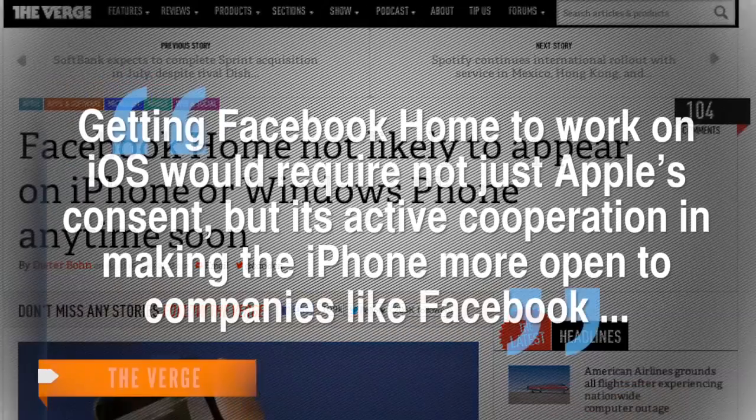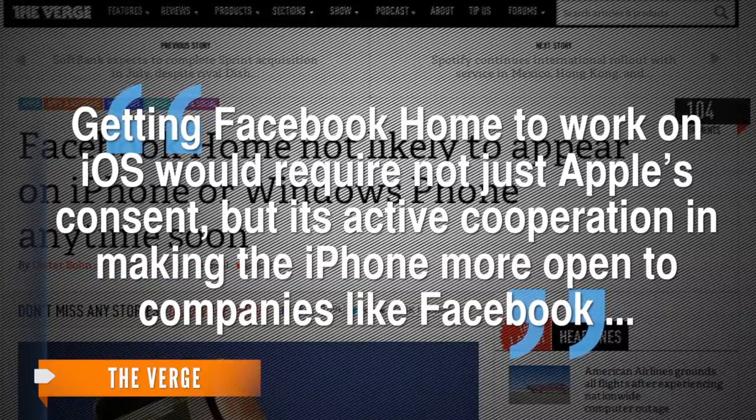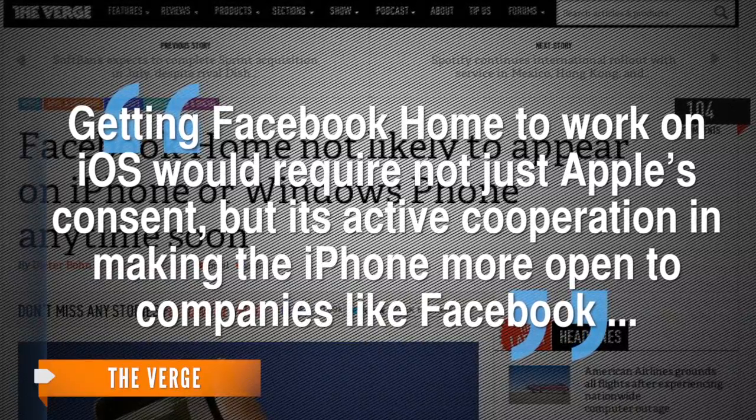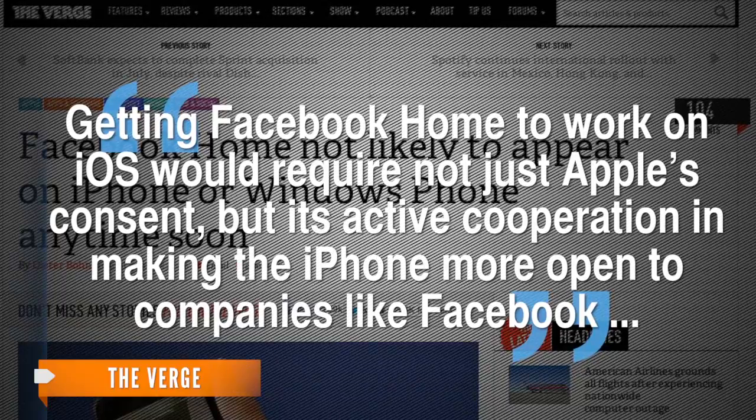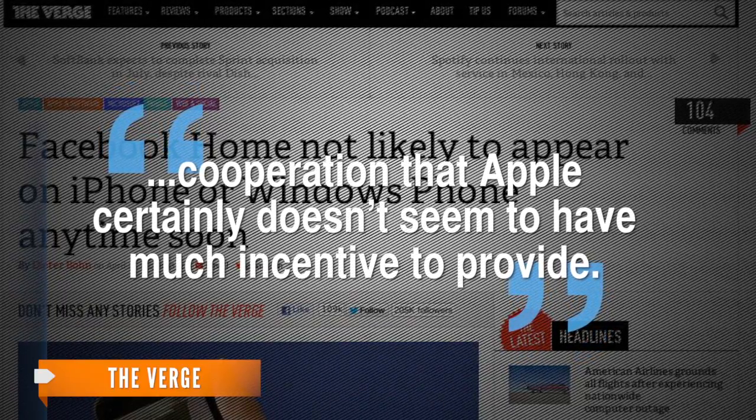A writer for The Verge says that won't be happening anytime soon. Getting Facebook Home to work on iOS would require not just Apple's consent, but its active cooperation in making the iPhone more open to companies like Facebook — cooperation that Apple certainly doesn't seem to have much incentive to provide.